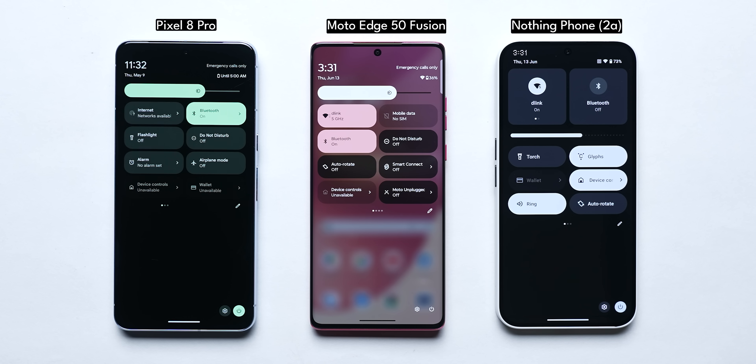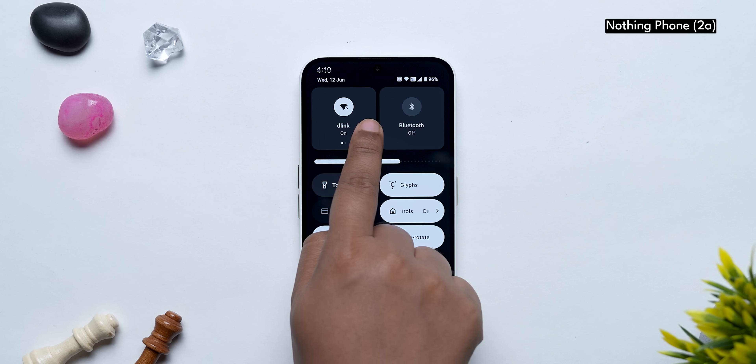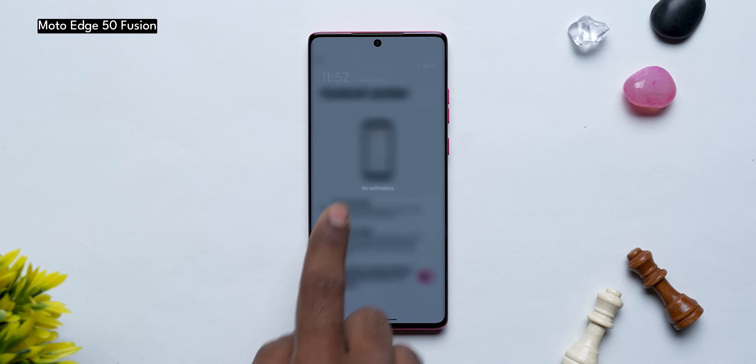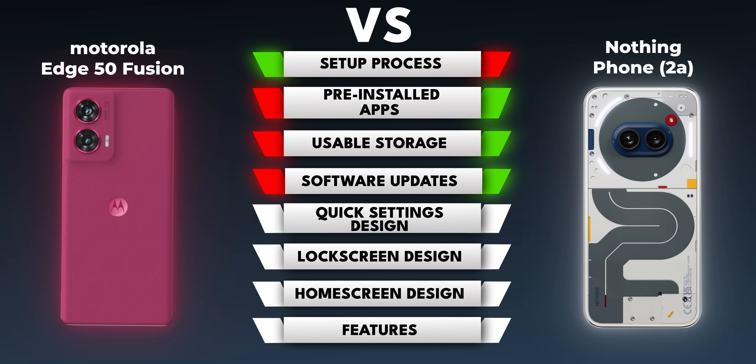Now let's talk about the design, starting with the quick settings shade. It's very similar to stock Android on both, but Nothing has a weird implementation where mobile data and Wi-Fi are bunched into a single widget up top, which is a bit cumbersome. Motorola has a slight advantage here, and importantly it also gives you an iOS-inspired modern style option where notifications are swiped down from the left and quick settings from the right. It's always good to have options, so the control center is better on Motorola.